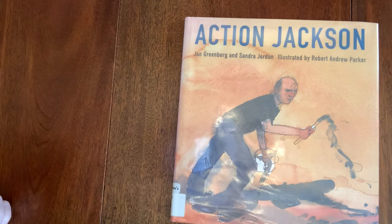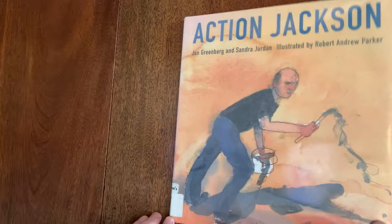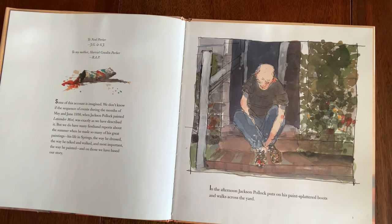I just realized I gave you the wrong date — he was working on this painting in 1950. Here's the book: Action Jackson by Jan Greenberg and Sandra Gordon, illustrated by Robert Andrew Parker, published by Roaring Brook Press. We thank them for letting us use it. Here's a picture of his house in Long Island, New York — a very rural area at that time.